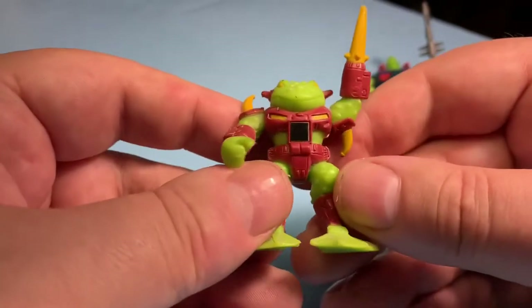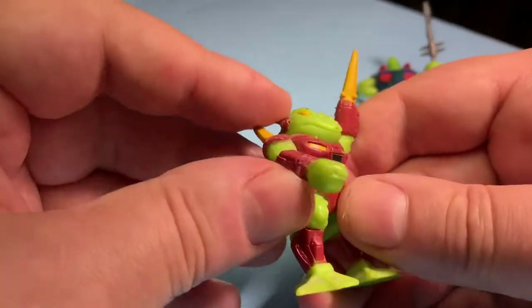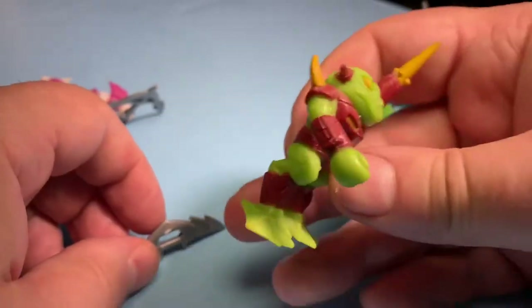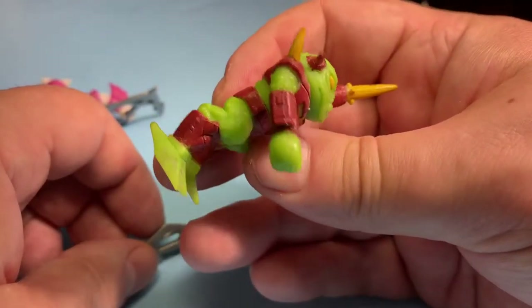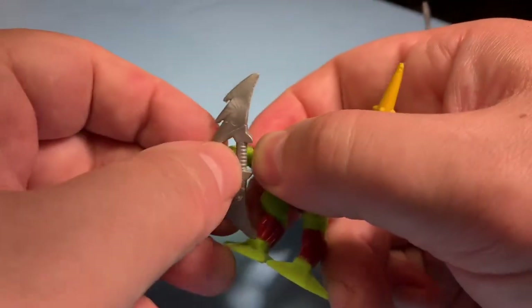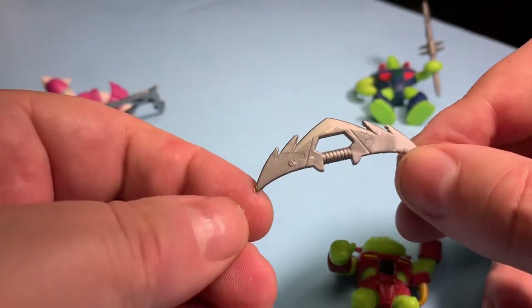We're gonna see if we can get these stickers to rub off — I couldn't get the other guy's to work and this one isn't coming either; these rub stickers might not work anymore. But I like how on this guy the frog legs look — they're cooked like frog legs, that's pretty cool. And he's got a batleth — it looks like a Klingon batleth!